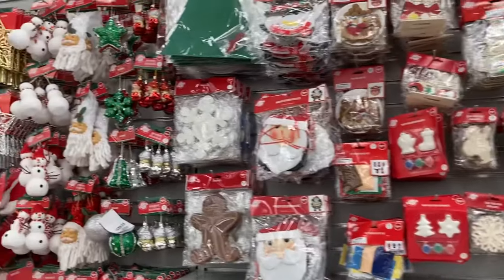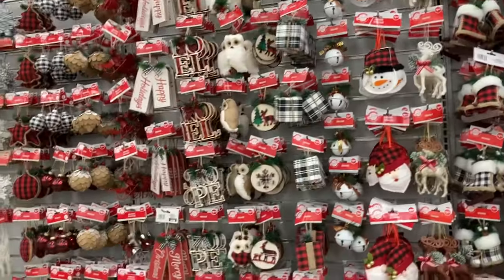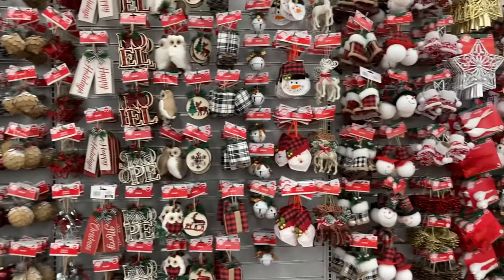So that is it, guys! I hope you enjoyed this Dollar Tree small walkthrough to look at all the Christmas items. If you did, you already know what to do — leave a nice, wonderful comment. I hope everyone has a beautiful night and a wonderful tomorrow!